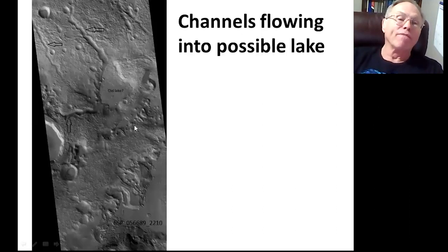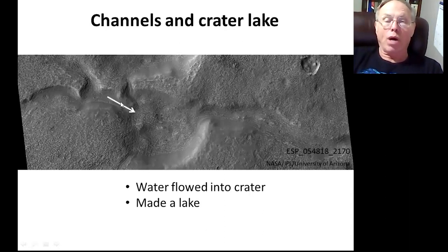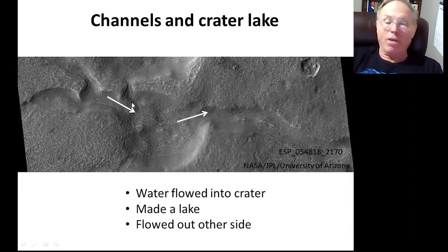We saw many channels that seemed to flow into depressed areas — we have a couple of channels here going into a depressed area. This probably formed a lake. Notice the floor of this proposed lake is smooth and level, just like you would expect for a lake. You can compare this lake bottom to the area around it — it's very rough — so this is probably a lake. We see many examples of channels connected to craters, and we think water flowed into the crater, made a lake, and then flowed out the other side.